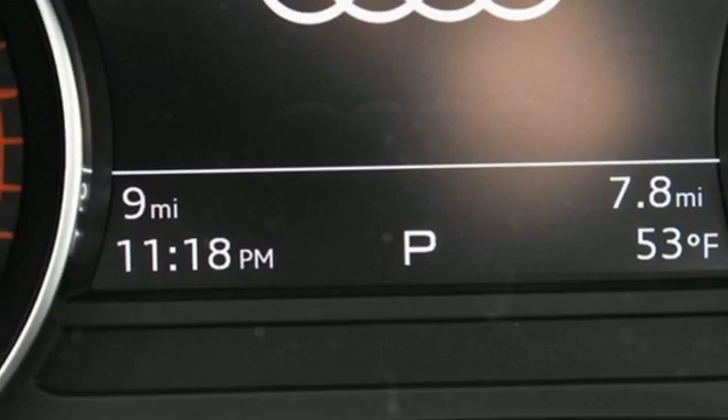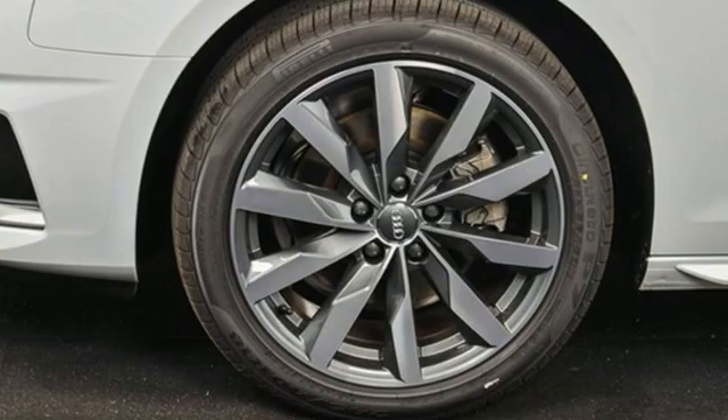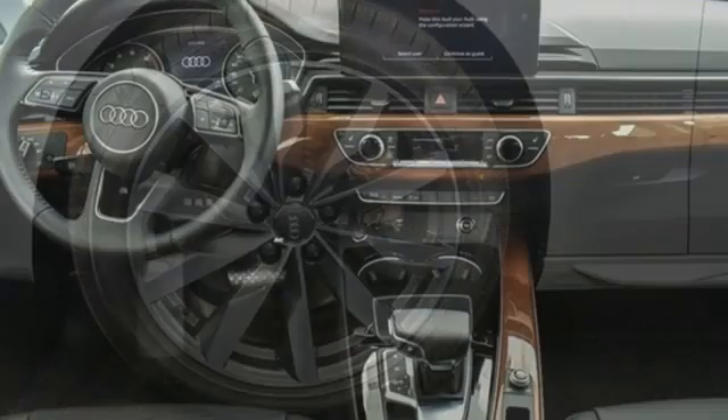AM-FM satellite radio, dual zone climate control, gas pressurized shocks, auto dimming rear view mirror and LED low beam headlights.